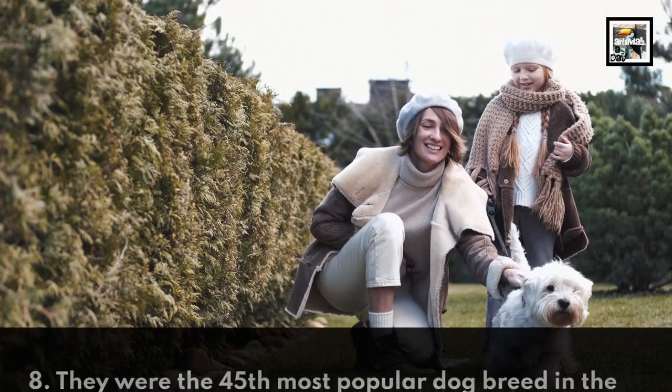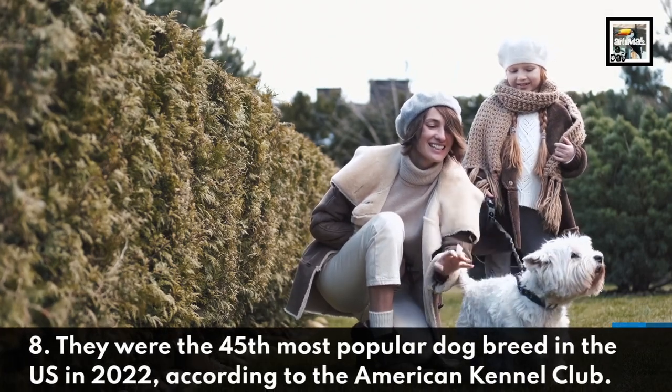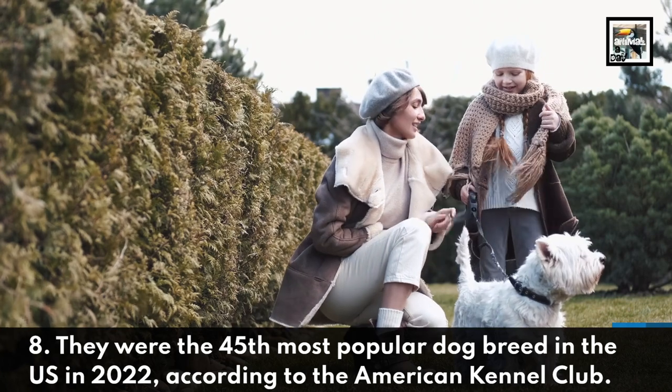Fact 8. They were the 45th most popular dog breed in the US in 2022, according to the American Kennel Club.